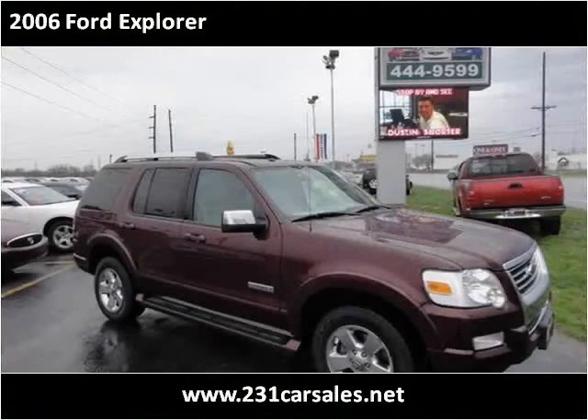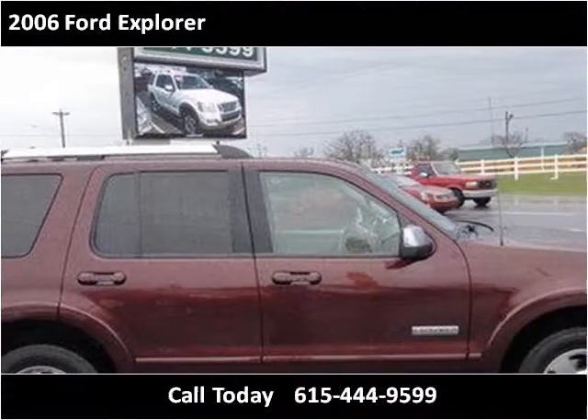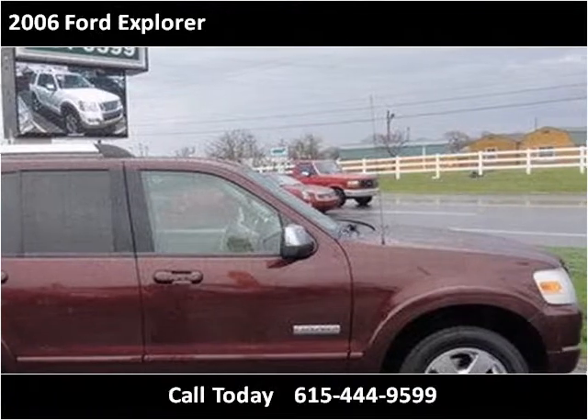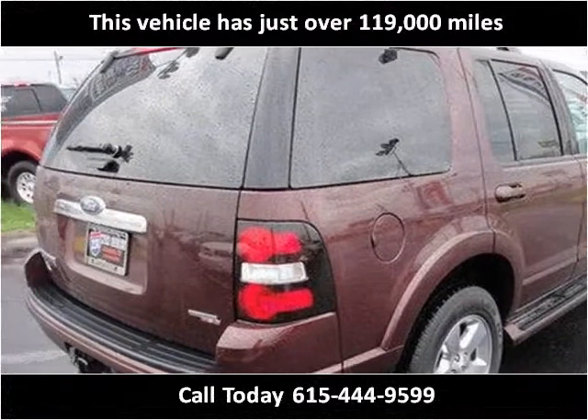This 2006 Ford Explorer is available from 231 Car Sales. This vehicle has just over 119,000 miles.